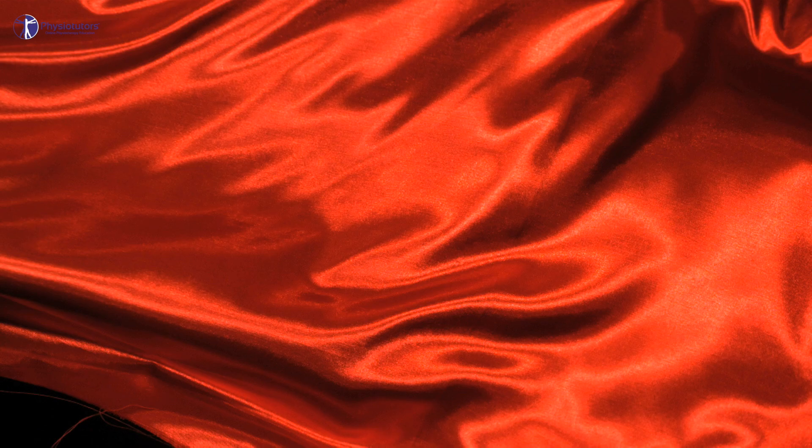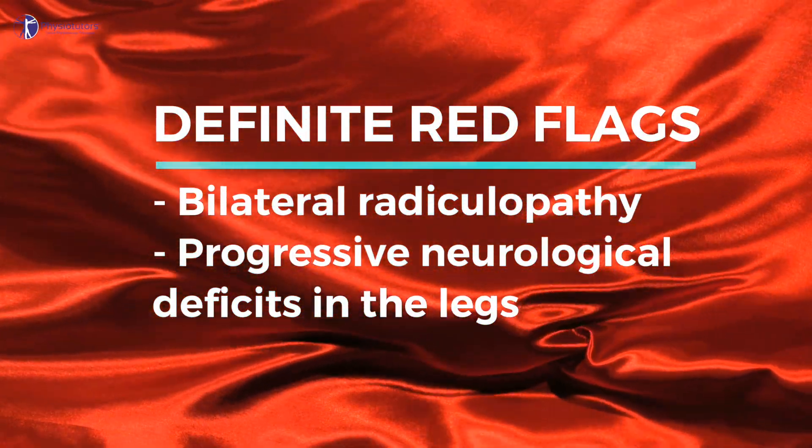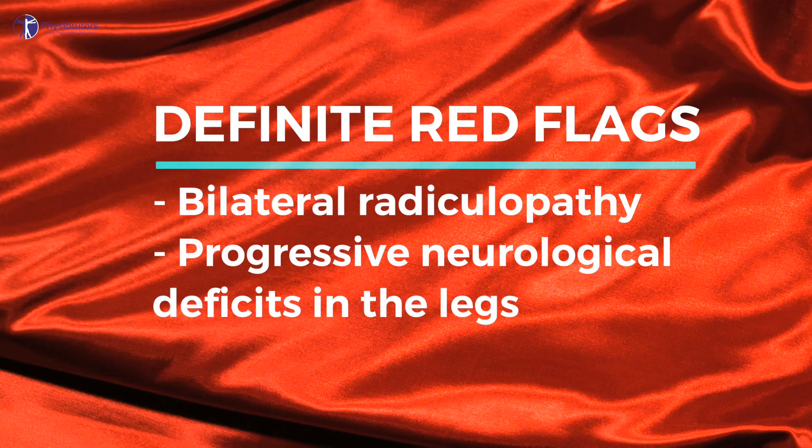In the beginning of the video, I mentioned that guidelines commonly refer to white flag signs and symptoms instead of red flags to be looked for during screening. The problem is that a diagnosis based upon white flag features can be a diagnosis made too late. So let's look at a list of early definite red flags, possible red or white flags, and definite white flags. Definite red flags are bilateral radiculopathy and progressive neurological deficits in the legs.